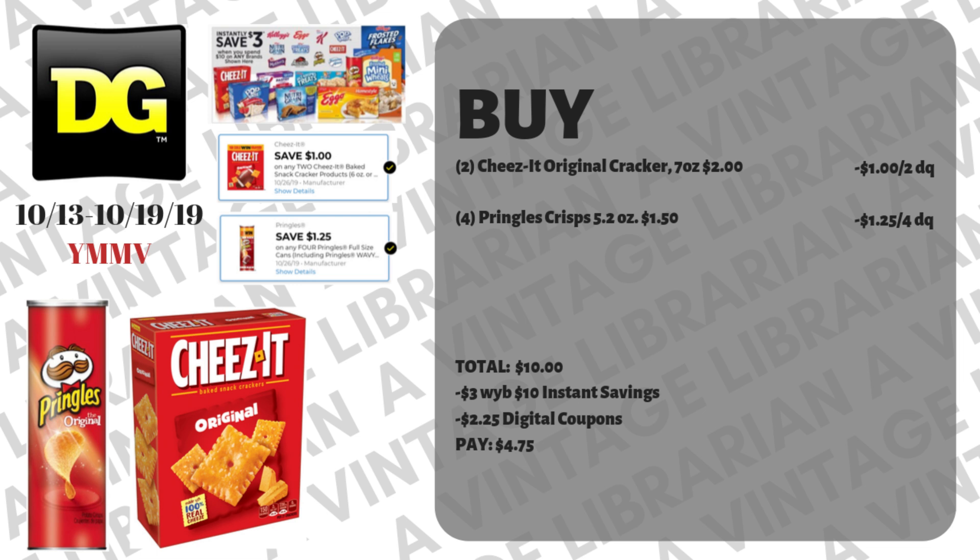For this particular deal, you're picking up two of the Cheez-Its original crackers, seven ounces, at two dollars each. We have a dollar when you buy two digital coupon. Then for the Pringles crisps 5.2 ounce at a dollar fifty, we have a dollar twenty-five when you buy four digital coupon. The subtotal here is ten dollars. Once they hit subtotal at the register, three dollars pops off; type in your number and two dollars and twenty-five cents comes off — you're going to pay four dollars and seventy-five cents.